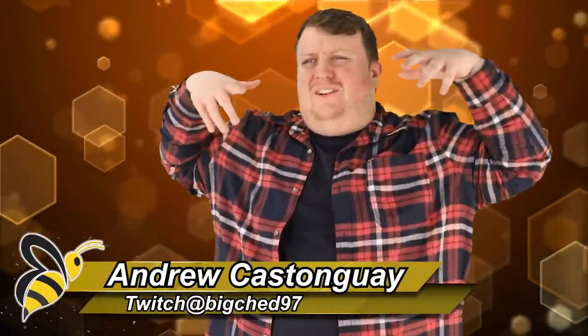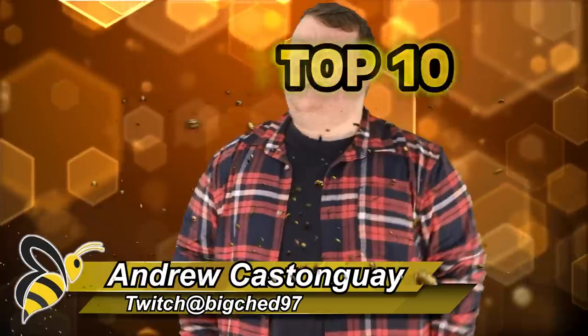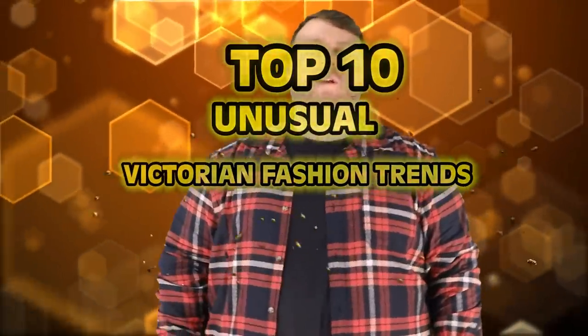Long black dresses, veils, people were wearing weird things — it's top 10 unusual Victorian fashion trends.